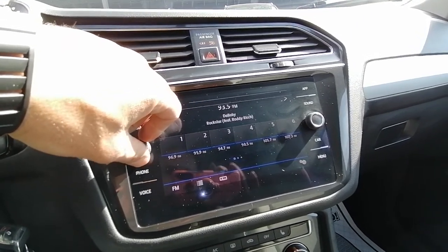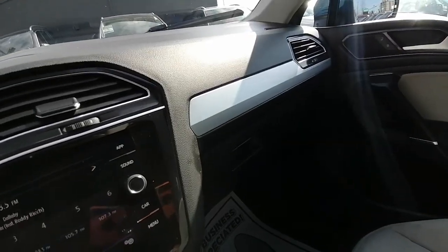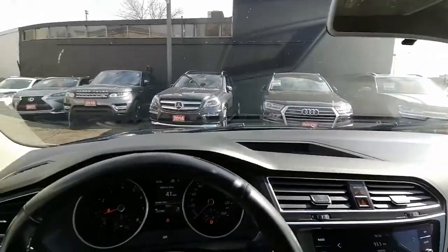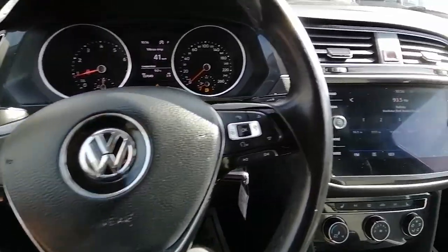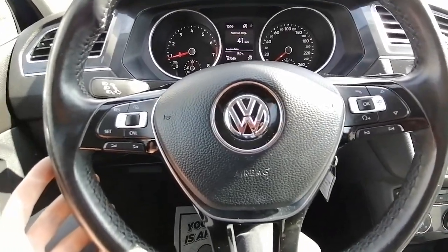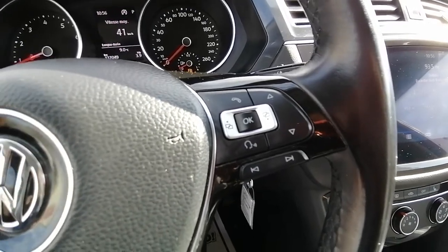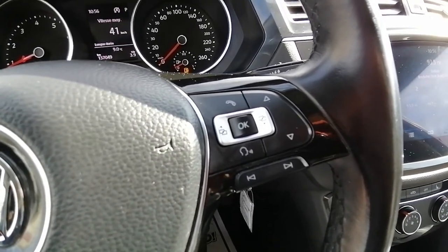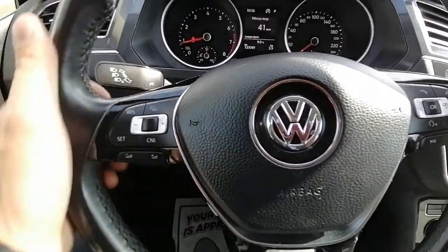It sounds really good in here. It does have all kinds of balance settings; you have the tweeters there, you can hear them really well, and you can hear the bass too. Good car — beautiful 2018 VW Tiguan with lots of space and lots of technology. Very nice steering wheel with cruise control, volume controls, and the ability to answer and cancel phone calls and change channels as well. Nice leather with good grip.